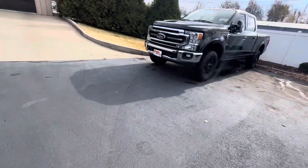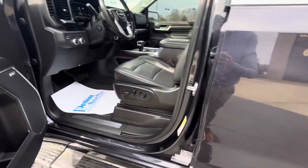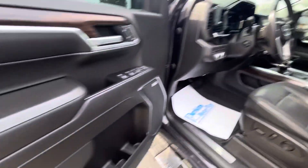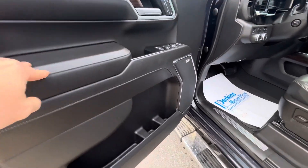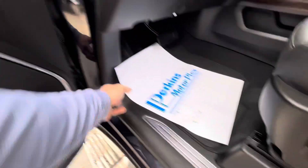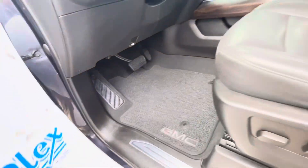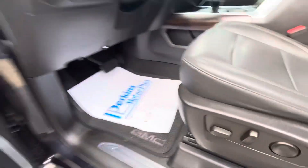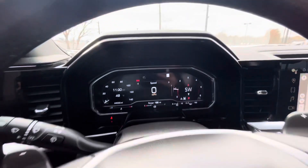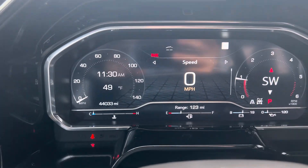Coming around to the driver's side here — the seat is in phenomenal shape. Even the armrest doesn't look like they used it overly excessively. It does have the seat memory. And other than the wet shoes that I put in here, everything looks to be in great shape, even under the most used spot in the truck. You can see the mileage down there in the bottom left: 44,033 miles.